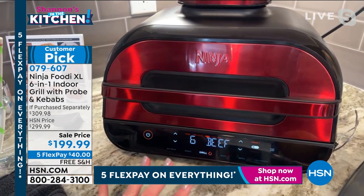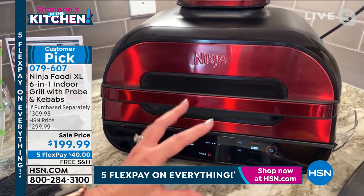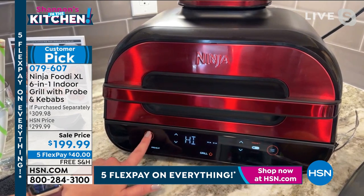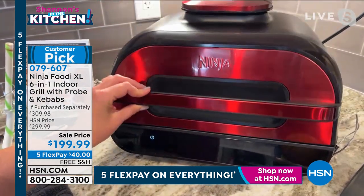So you can make it exactly how you want it. When you hit start, it will start to preheat. Once that grill plate is at 500 degrees, it will say 'add food.' So really it takes the guesswork out of grilling.